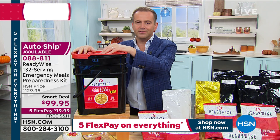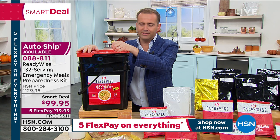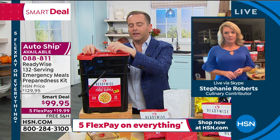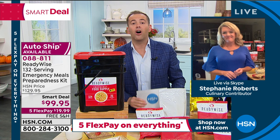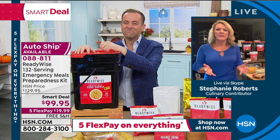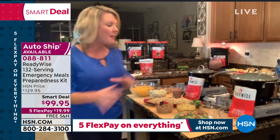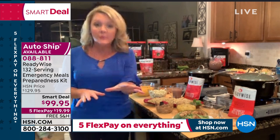I feel like this year more than ever there is a demand and a need for this product, and I'm proud that HSN has partnered with ReadyWise to offer a price down from $349 to less than $100. ReadyWise foods mean you are ready for anything — power outages, snowstorms, hurricanes, supply chain issues. This is food you have for your family no matter what.